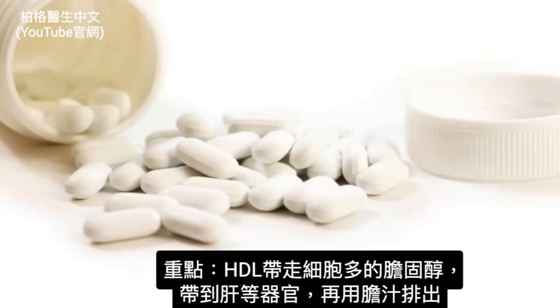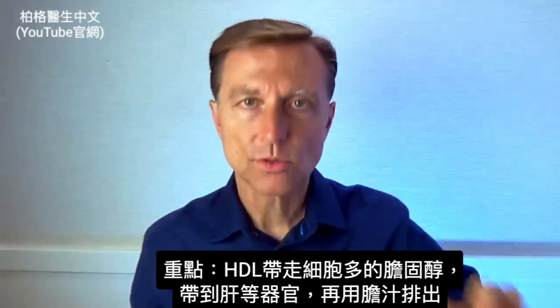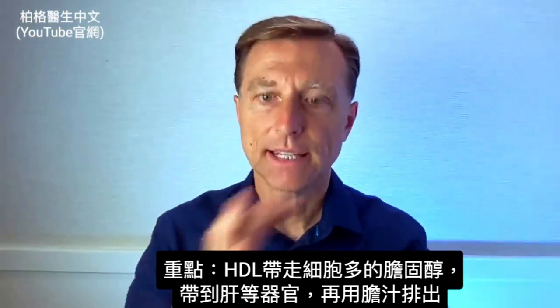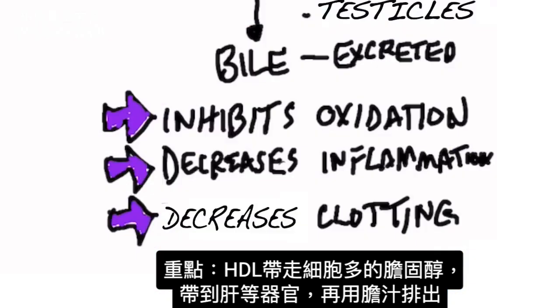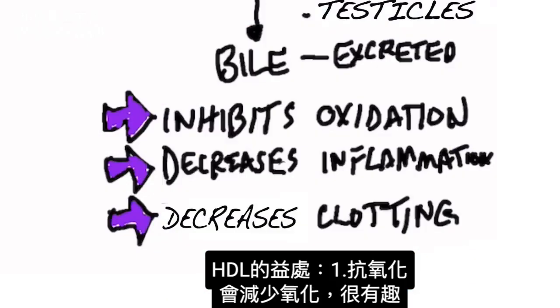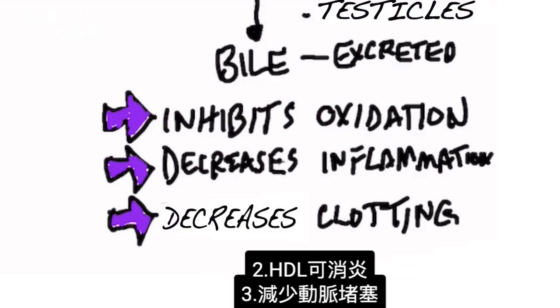The point is that HDL takes the excess cholesterol from the cells, brings it to certain organs and the liver, and then gets rid of it through the bile routes. HDL also acts as an antioxidant because it inhibits oxidation.